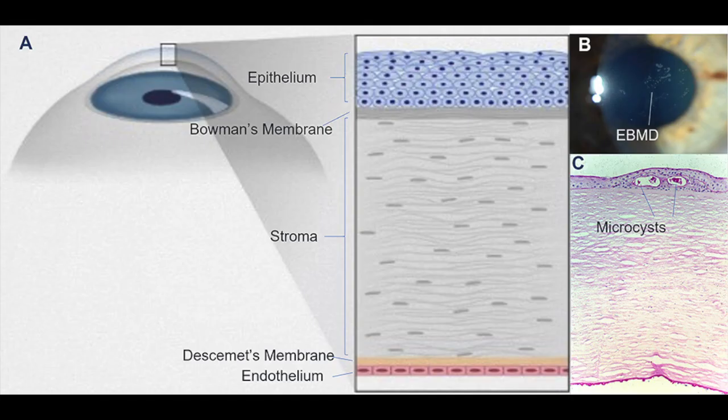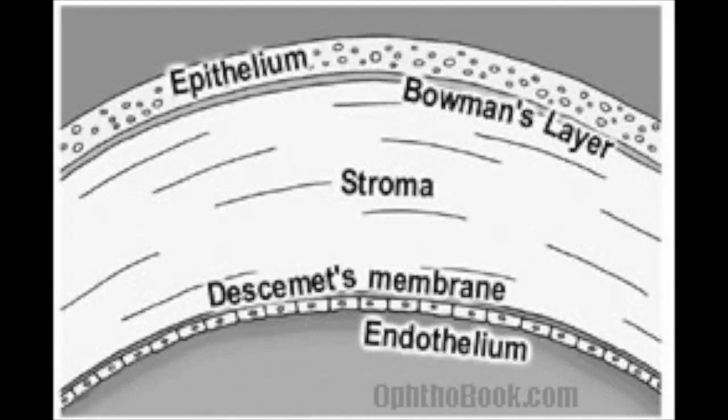When you have epithelial basement membrane dystrophy, or EBMD, the top epithelium layer of the cornea is only loosely adherent to the rest of the cornea due to faulty connections between this top layer and the rest of the cornea. If you think of the cornea like a rainbow, the top layer of the rainbow is not adherent to the rest of the rainbow and unfortunately is at risk of breaking loose.